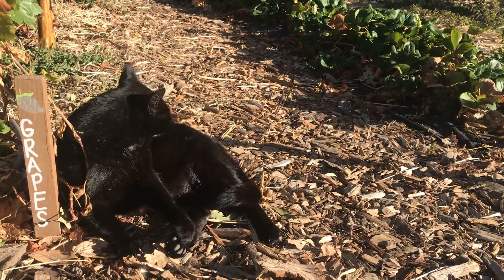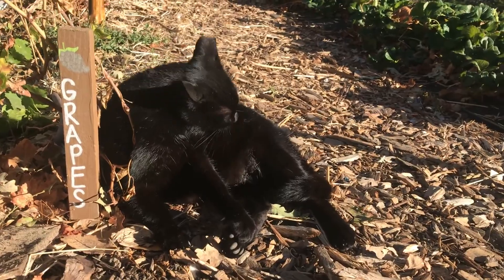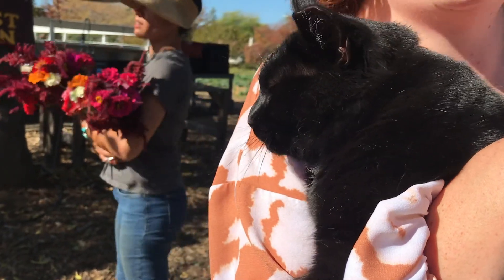Including Shadow, of course. She's been so happy to greet all of our volunteers and program participants out in the garden every day. Well, that's it for today's Garden Update. See you next time!